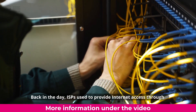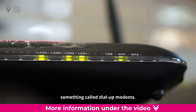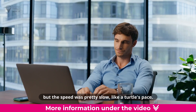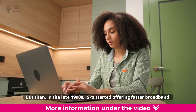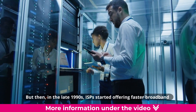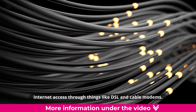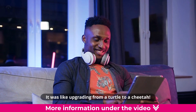Back in the day, ISPs used to provide internet access through something called dial-up modems. It was like connecting to the internet using a regular phone line, but the speed was pretty slow, like a turtle's pace. But then, in the late 1990s, ISPs started offering faster broadband internet access through things like DSL and cable modems. It was like upgrading from a turtle to a cheetah.